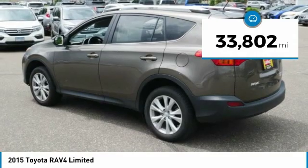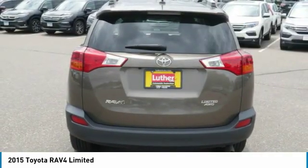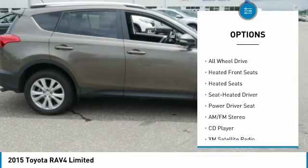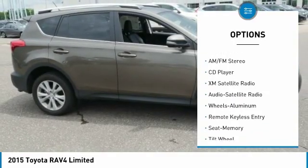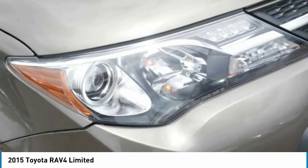This vehicle has less than 35,000 miles. Here are some of this vehicle's great options: all-wheel drive, XM satellite radio, navigation system, heated seats, anti-lock braking system, traction control, air conditioning, power steering, cruise control, and aluminum wheels.